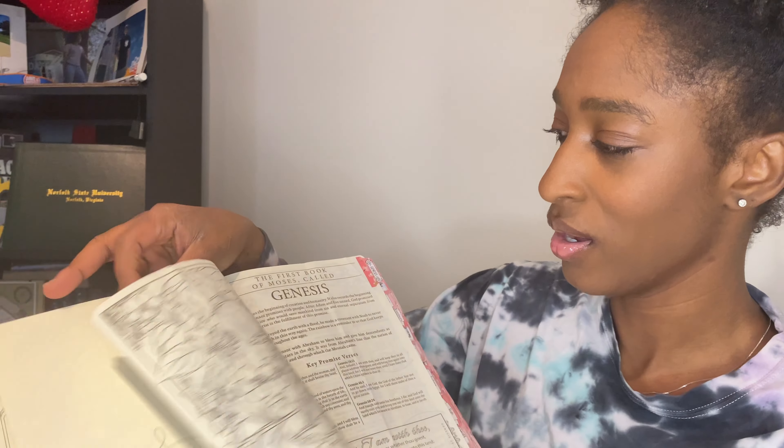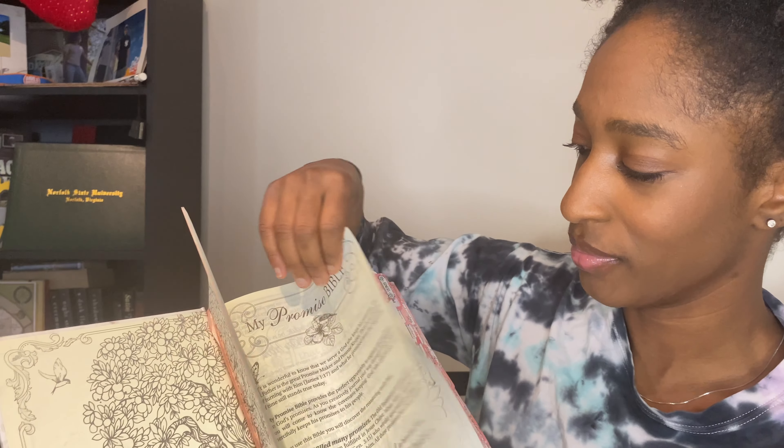My Bible is called the My Promise Bible, which I did get from Amazon — the link is in the description box. I love this Bible so much. Basically, the My Promise Bible is the actual Bible, but its main focus is to point out all the promises that God has made to us. When you open it, it gives you the introduction and the books.